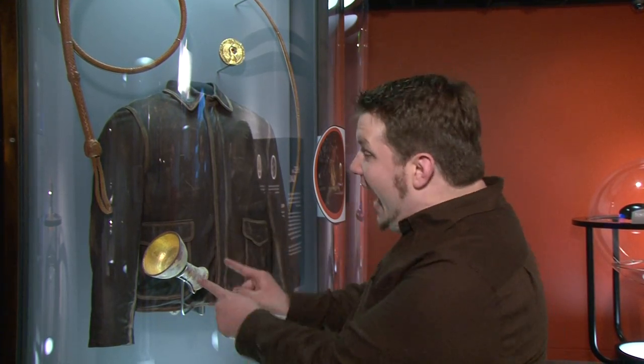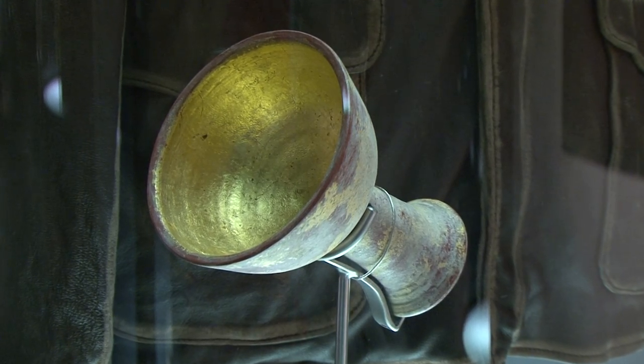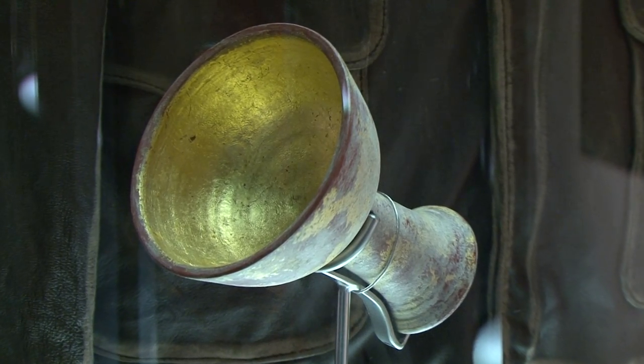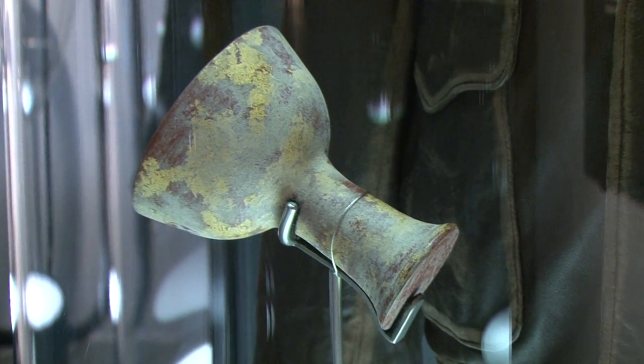I just have to fanboy out here for a minute, because look — it's the actual Holy Grail from Indiana Jones and the Last Crusade. Like when he gets to the end of the movie and he's like, 'the cup of the carpenter,' and the guy's like, 'you chose poorly,' and the other guy's like, 'oh no, I'm turning to dust.' That movie was awesome.